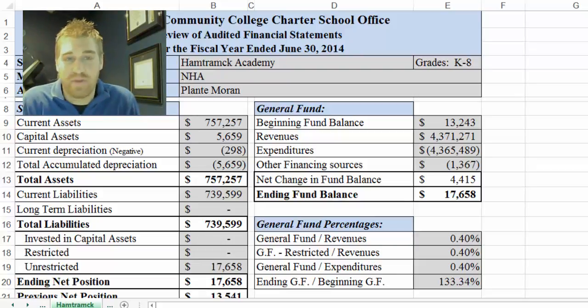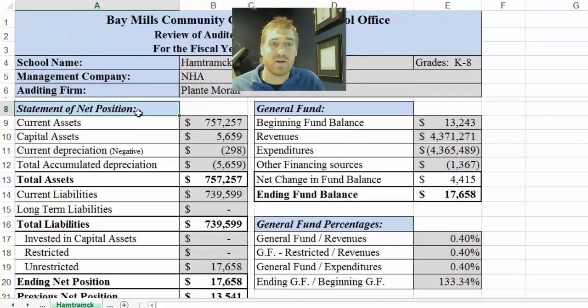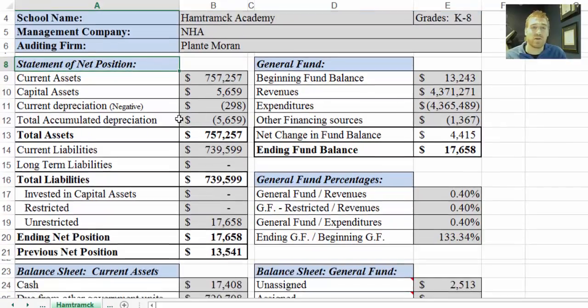We hope that you find this beneficial, and I'll show where some stuff is located in the audit too. We'll get into the review sheet starting with the statement of net position. These numbers are all derived from the audit — total assets is $757,257.